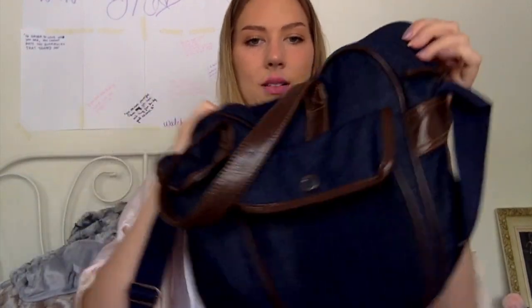I also got this cute little bag — it's my new gym bag. It's denim, so I had to buy it. Low key, if y'all didn't know, I'm obsessed with denim.